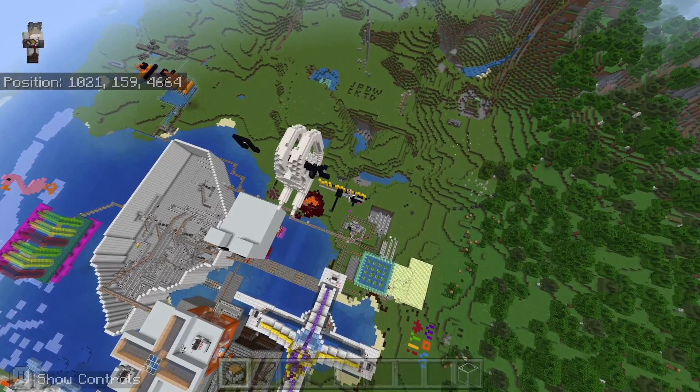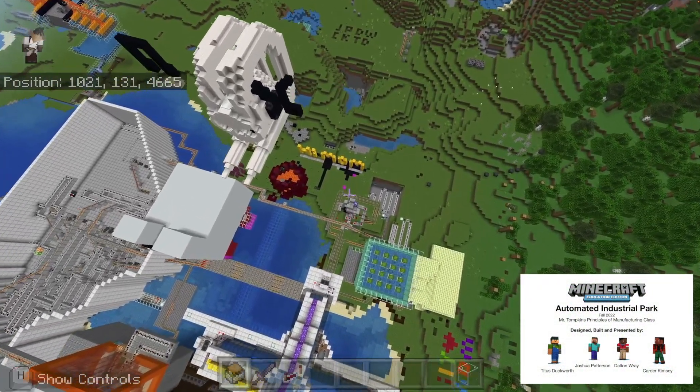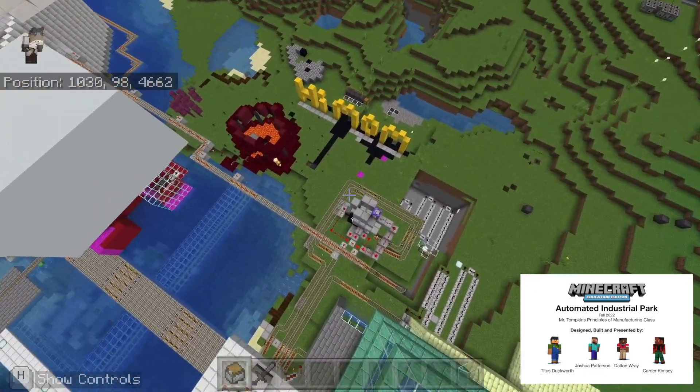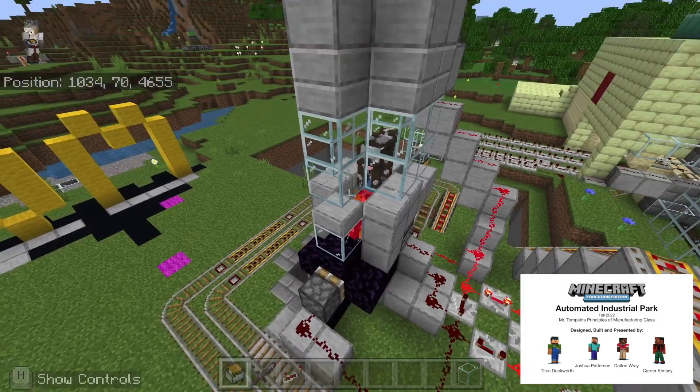This cow farm works on a restaurant clock and it spawns cows that will be dropped into our cooking system, which is called the flash cooking furnace.